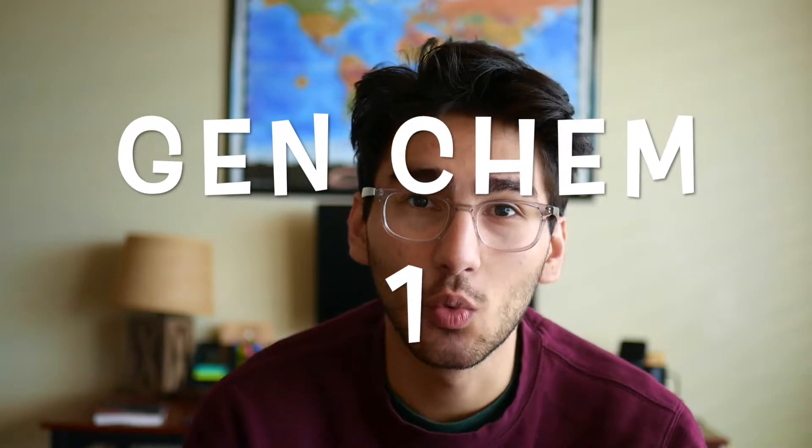The fifth hardest class I've taken in chemistry isn't necessarily hard from an academic standpoint. In fact, it's one of the easier classes you can take in the chemistry major, but it's more the context of when a lot of people take this class that makes it really difficult to get through, and that is General Chemistry 1.